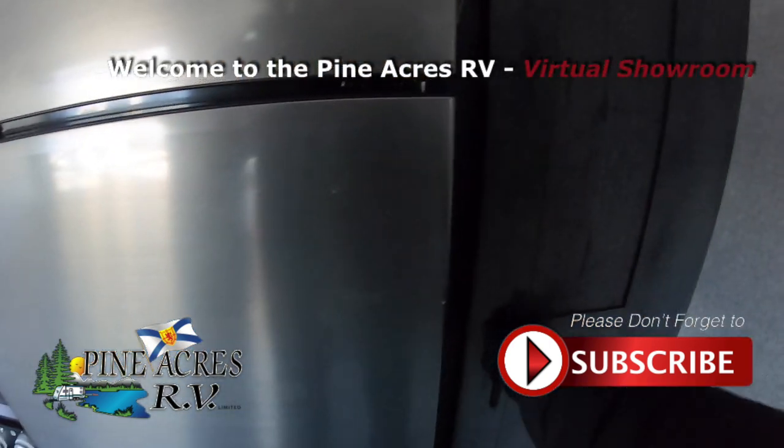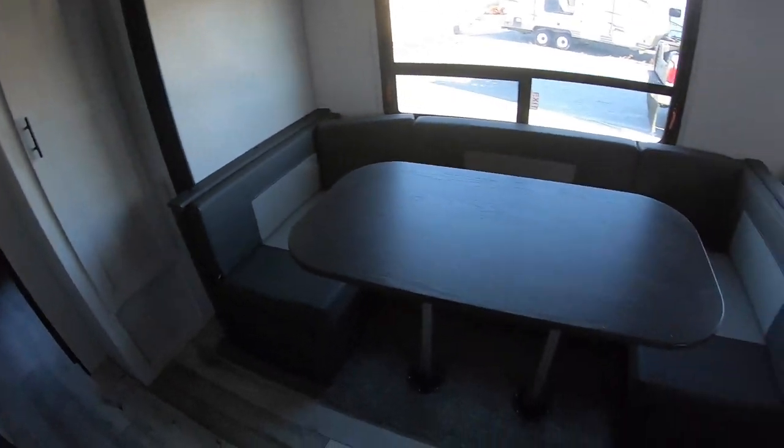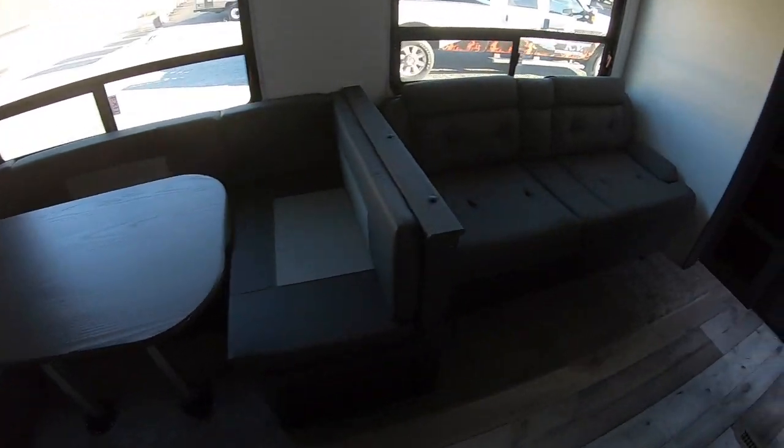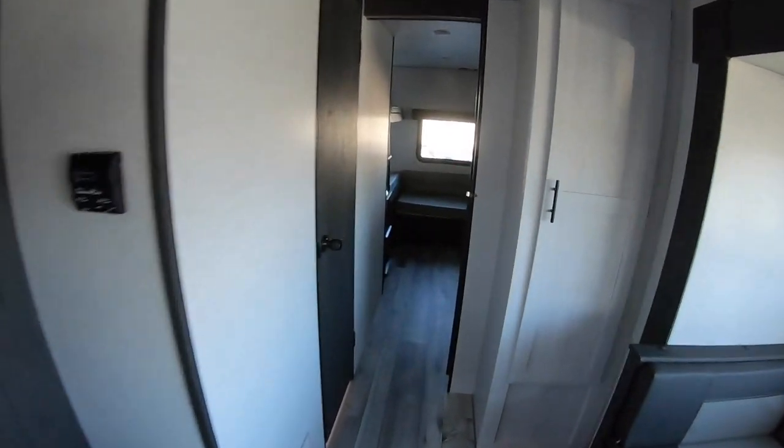Followed by a pantry. A lot of trailers you'll lose that pantry to the bathroom, but they seem to have shifted it around nicely in here. New dinette with a large table. Nice sofa with cup holders.